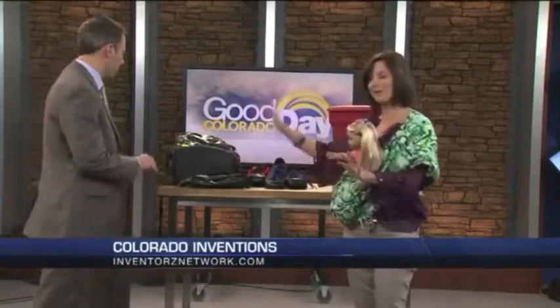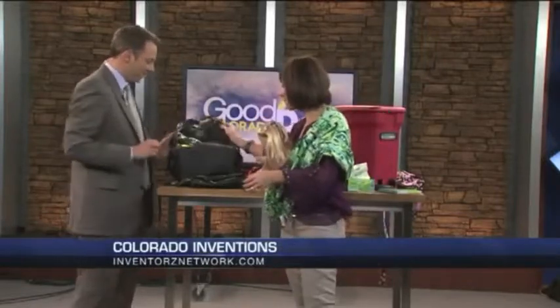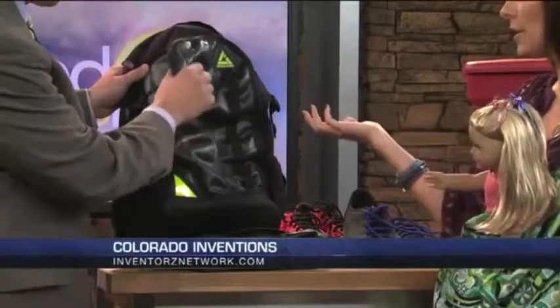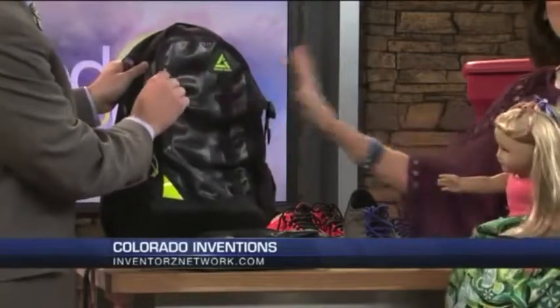And the Green Guru. Recycle? Actually, upcycle — there is a difference. This is rubber from tires or wetsuits. SeaWorld sends and donates their rubber. It smells like Shamu! The Green Guru gear — amazing products. All of these products are from Colorado.